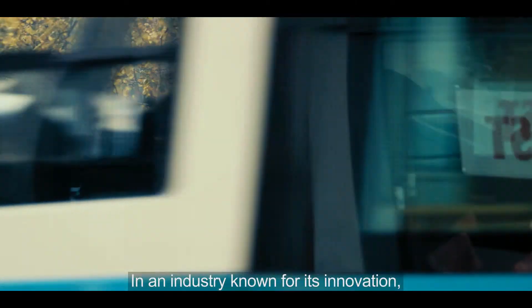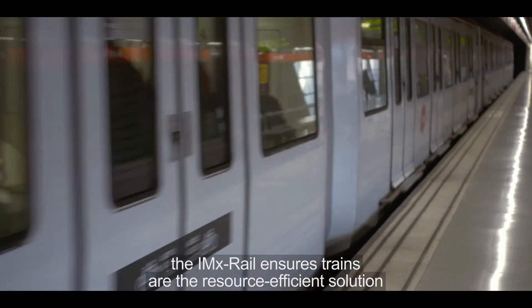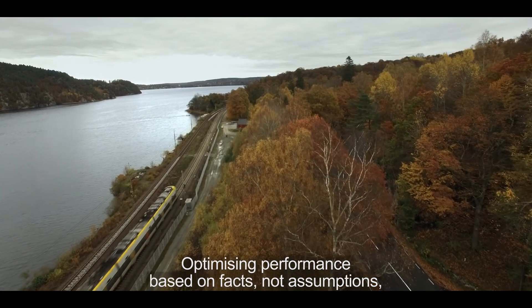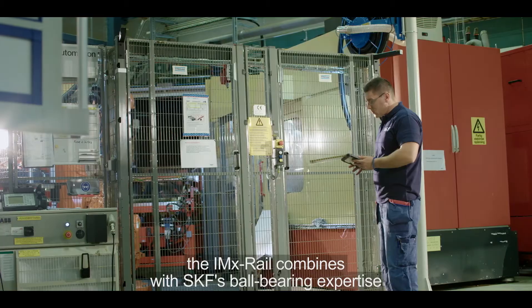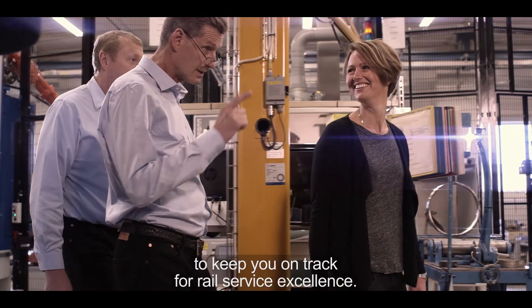In an industry known for its innovation, the IMX Rail ensures trains are the resource-efficient solution for tomorrow's smart cities. Optimizing performance based on facts, not assumptions, the IMX Rail combines with SKF's ball-bearing expertise to detect and then solve issues to keep you on track for rail service excellence.